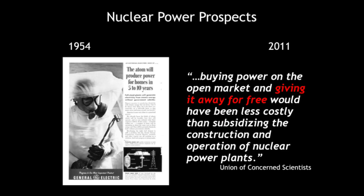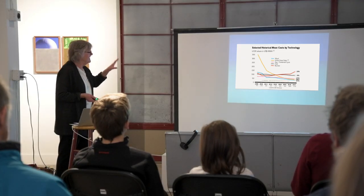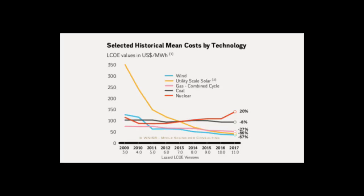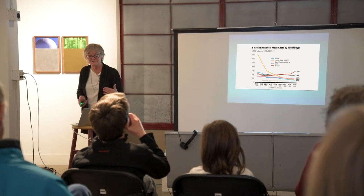Starting in 1954, General Electric said this was going to be too cheap to meter. In 2011, the Union of Concerned Scientists did a study of every dollar that went into nuclear power — public money, federal subsidies — and concluded that it would be cheaper if the government had just bought the electricity and given it away for free. That is still the case today. Nuclear is still the most expensive energy source, and all the others are going down. So right now is not the time to start going towards a revival of the nuclear industry.